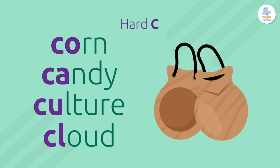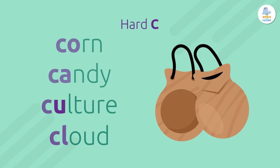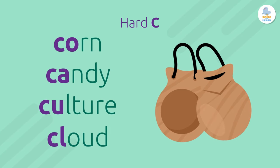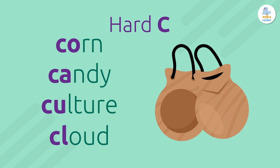In these words, there is an A, O, U, or consonant after the C. So we use hard C. K.